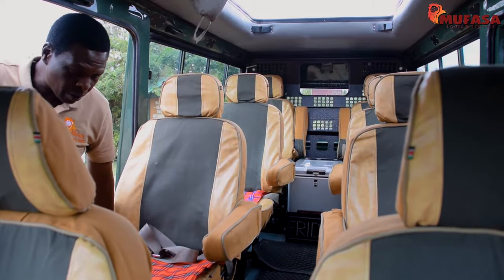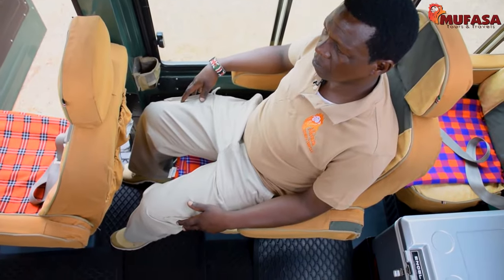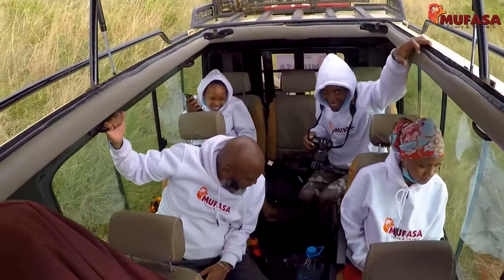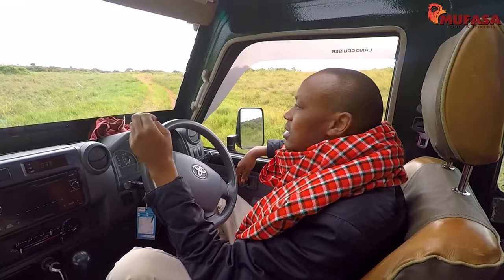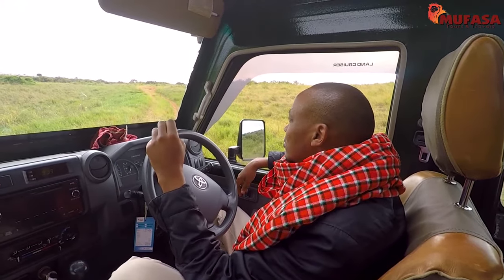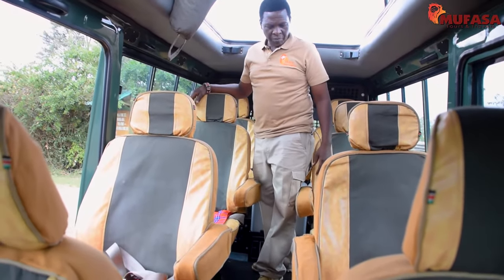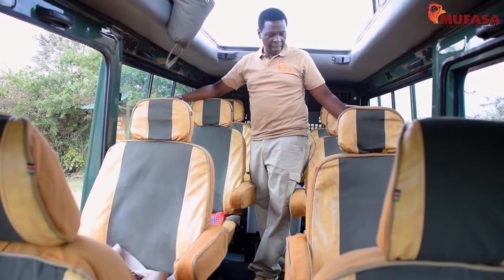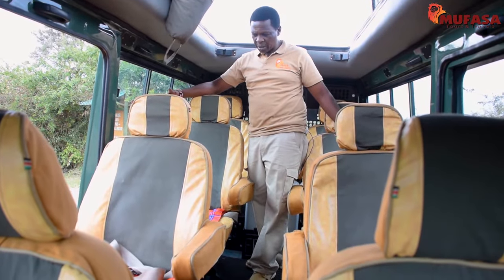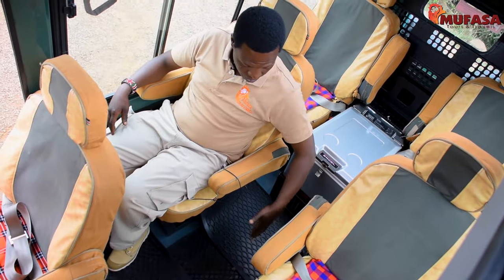The interior of the Jeep is designed for maximum comfort, with special seating arrangements with enough space between the seats to stretch out your legs and hands as well. Our Jeeps are compliant with COVID-19 pandemic guidelines. The vehicle has a capacity of 7 passengers, and each passenger has a window seat guaranteed. There is enough space to allow for movement within the Jeep from the front to the back.